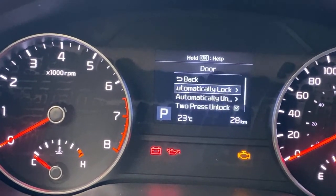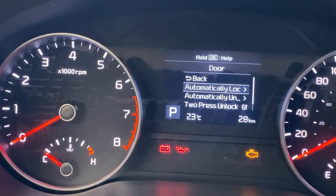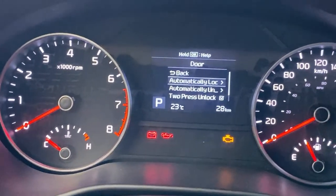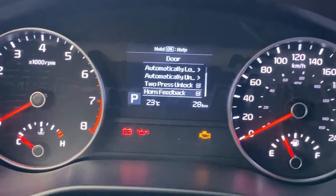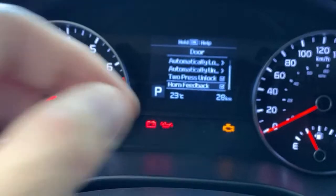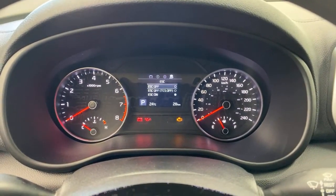A couple things I like on the doors: when you unlock, you can set it to unlock all doors with one tap or just the driver's door — the default is just the driver's door. I have mine set to unlock all doors since I carry my kids a lot. You can also set whether the horn gives you feedback when you double-tap the lock button. Beeping and honking are different: a high-pitched beep versus the actual horn. There are a lot of settings to cycle through — lights, traction control, and more.